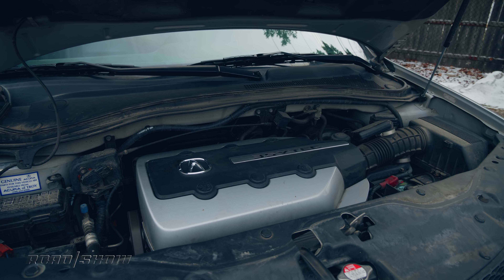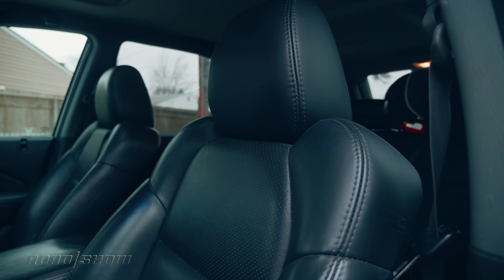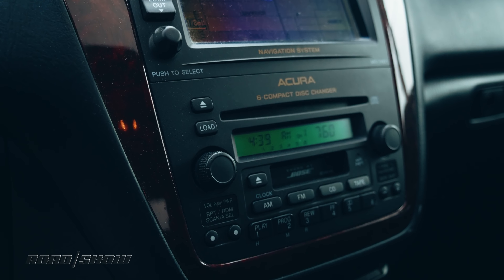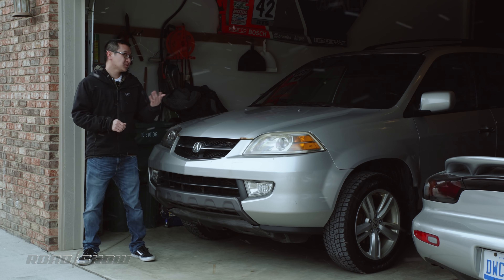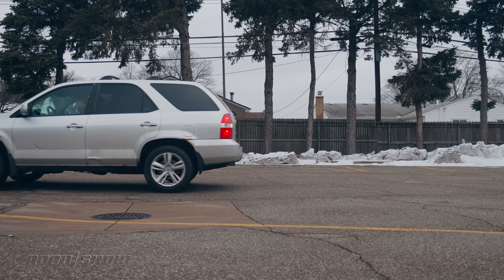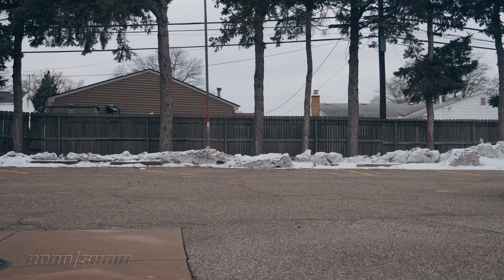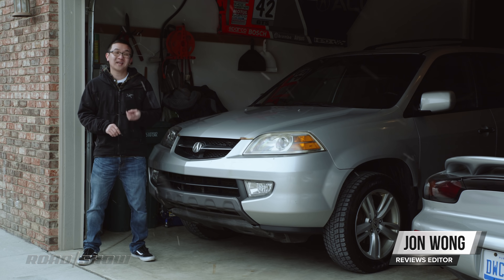It offered a silky V6, smooth ride, soft leather in a roomy interior, heated front seats, navigation, a Bose audio system with a cassette and CD player, and a backup camera. None of this sounds special today, but when this was new, a younger Johnny Wong and his buddy Dave spent more time than they liked to admit driving backwards in a parking lot because they were so geeked about the camera. But this is how Acura's MDX started before going on to sell more than a million units over the course of 20 years and three generations.